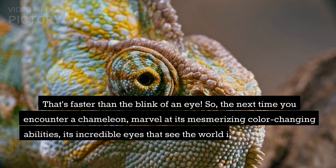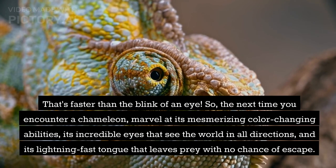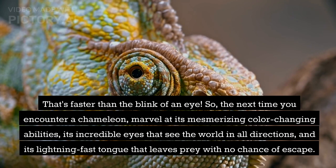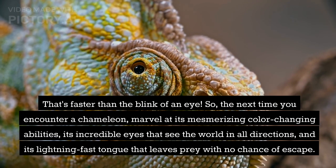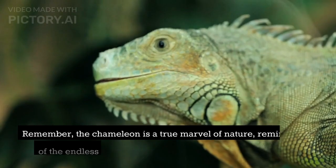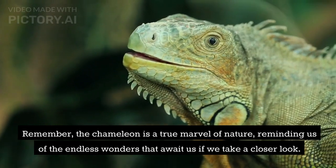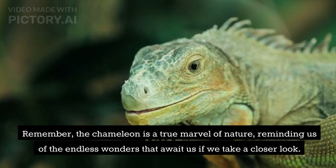That's faster than the blink of an eye. So, the next time you encounter a chameleon, marvel at its mesmerizing color-changing abilities, its incredible eyes that see the world in all directions, and its lightning-fast tongue that leaves prey with no chance of escape. The chameleon is a true marvel of nature, reminding us of the endless wonders that await us if we take a closer look.